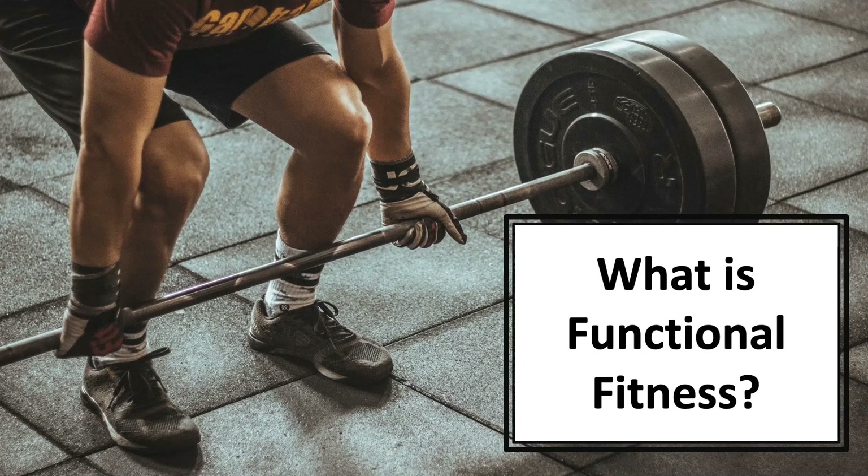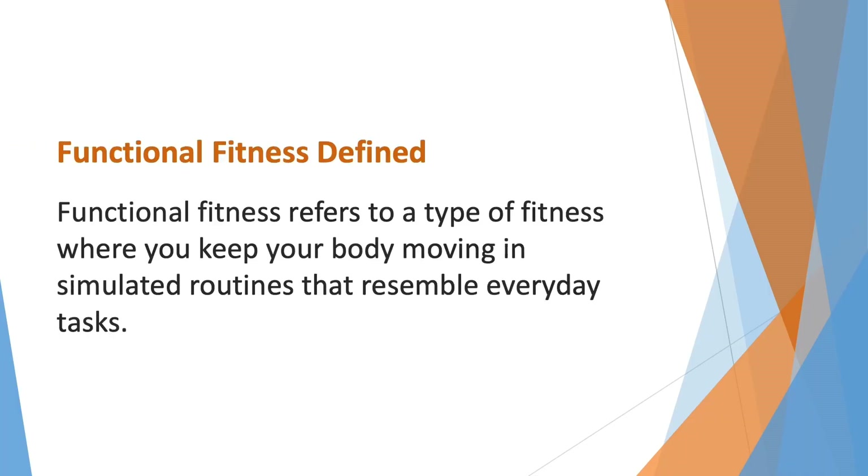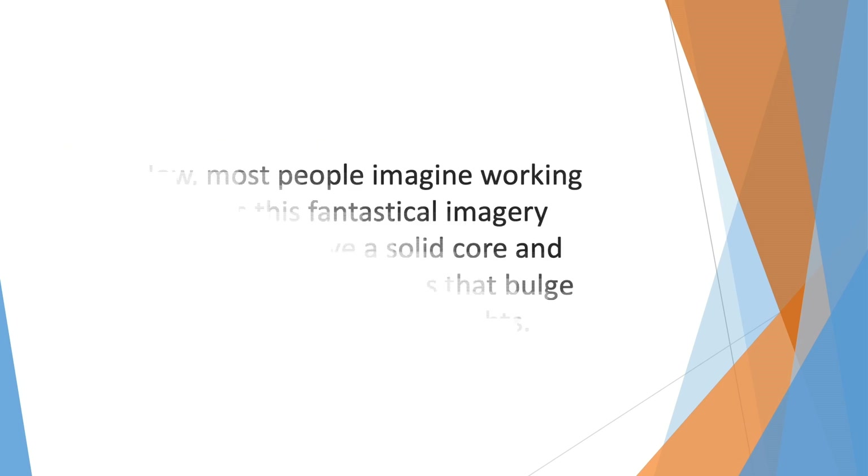In this video we'll talk about what functional fitness is. You may not have heard the term functional fitness before, but the truth is that functional fitness is all around you. Functional fitness refers to a type of fitness where you keep your body moving in simulated routines that resemble everyday tasks.